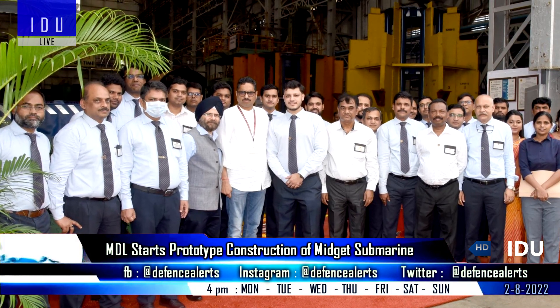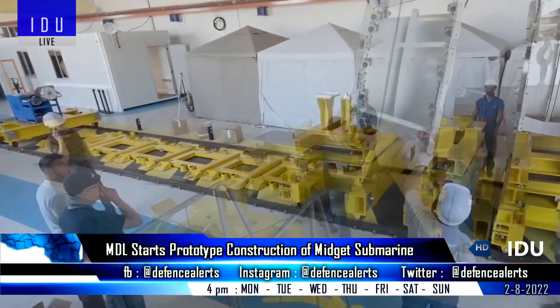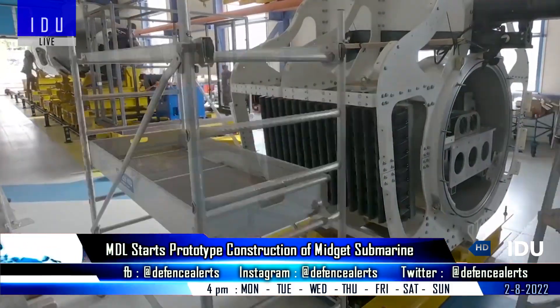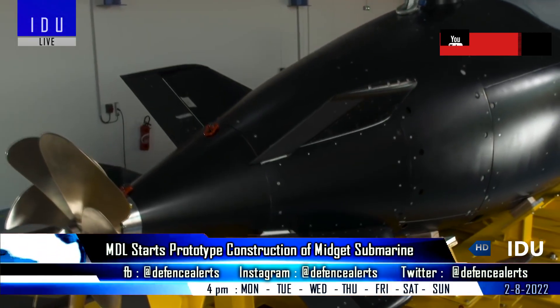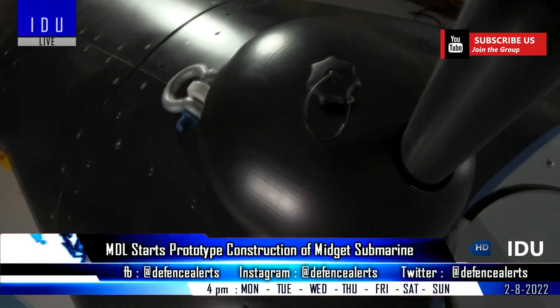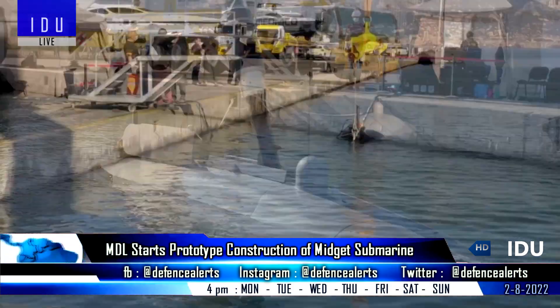Mazagon Dock Ltd has completed the design of a midget submarine and is all set to start prototype construction. It will be an advanced, smaller-sized submarine, and based on payloads and sensors, it can be used for performing a variety of applications such as special operations, mine countermeasures, anti-submarine, anti-surface warfare, and strike missions.